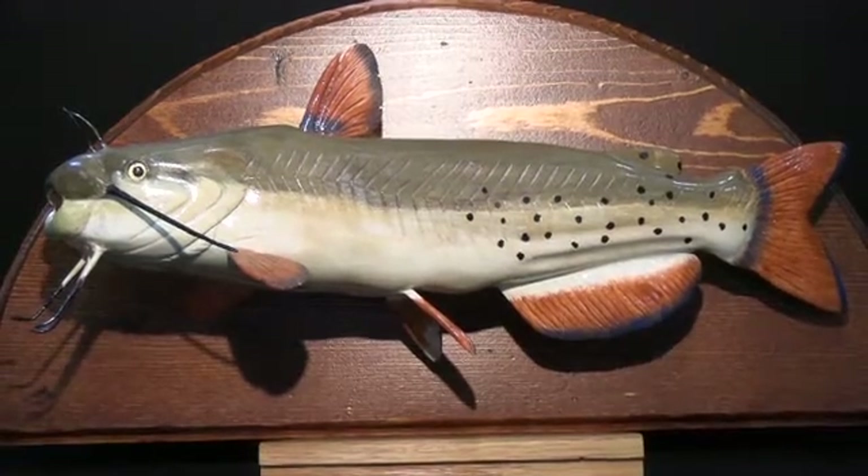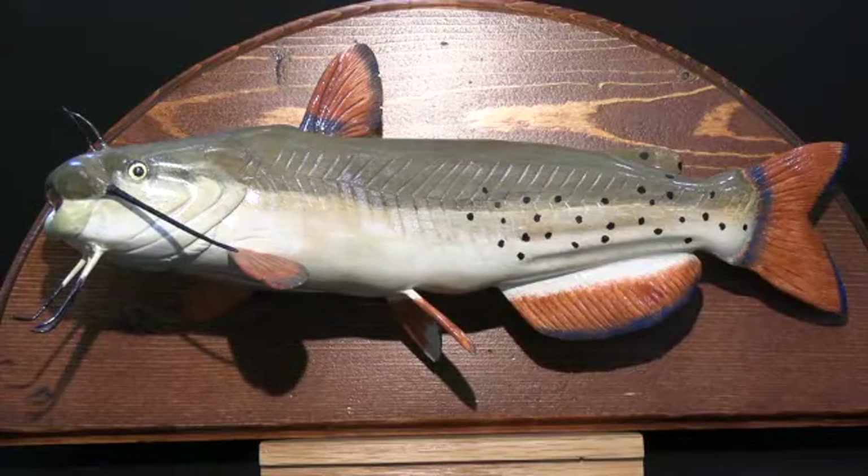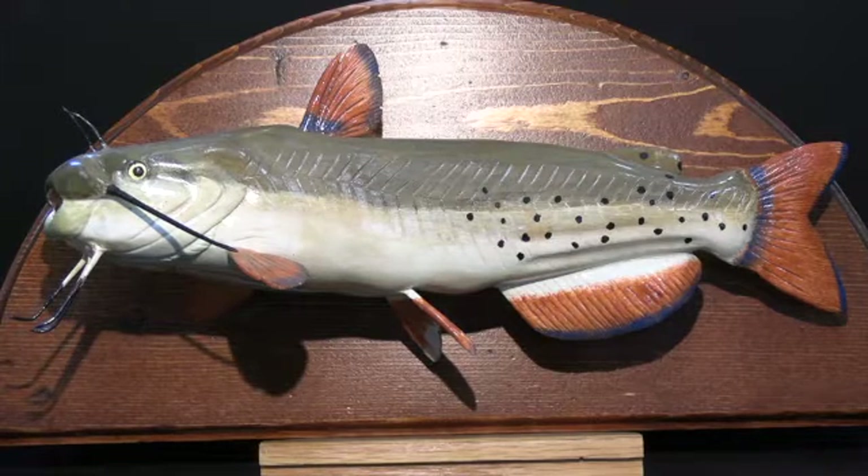Peter Vialli has created a hand-carved and painted channel catfish, using two pieces of 2x4 lumber glued together for carving. These fish have taste buds especially concentrated on the fish's barbels or whiskers surrounding the mouth — Peter has created the whiskers from nails. The combination of exceptional senses of taste and smell allows the channel catfish to find food in the dark, stained, or muddy waters with relative ease.